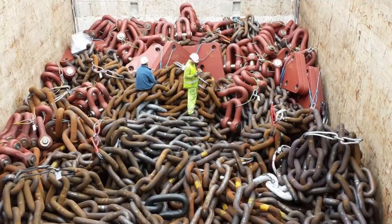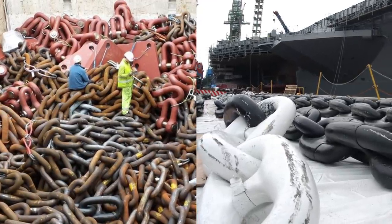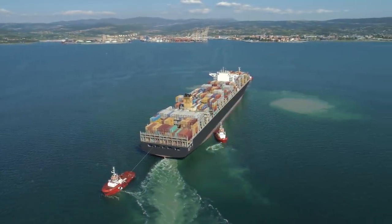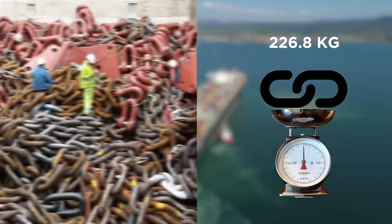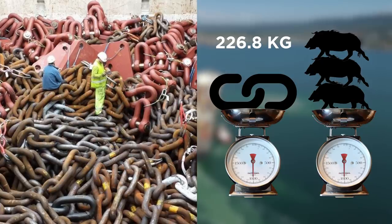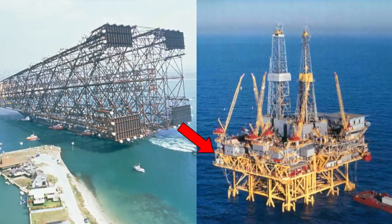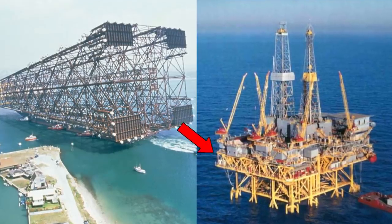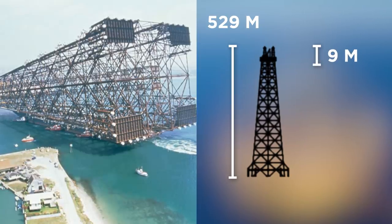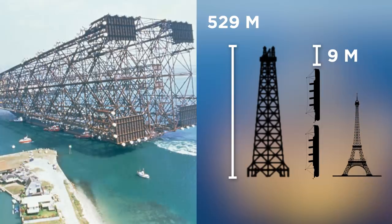Chains are tough, but anchor chains are more formidable. An anchor chain is what people in the shipping industry use to hold down vessels or even offshore platforms. It's not unusual for container ships to have anchor chains with every single link weighing 226.8 kilograms each — equivalent to three wild boars. And speaking of offshore platforms, this is the base of the Bullwinkle Offshore Steel Oil Platform, being carried by several large vessels. It is 529 meters tall — just nine meters shy of being as long as two Titanic ships — which makes it much taller than the Eiffel Tower.